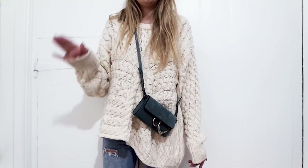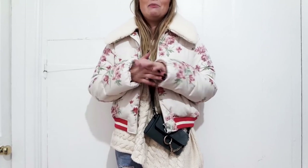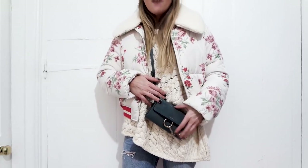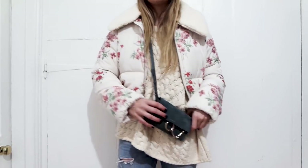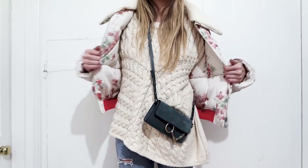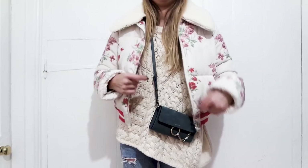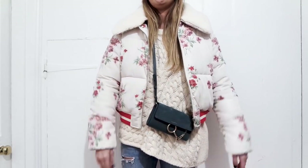I wanted to show it with a coat as well. I know it's a huge jacket but it's freezing. I like to wear the bag underneath the coat first because it protects it from rain or snow, and secondly I just think over the top of this it would look weird. It's also more comfortable and easier when taking the jacket on and off. When wearing crossbody bags I prefer to wear them in the middle so you can see them rather than off to the side.